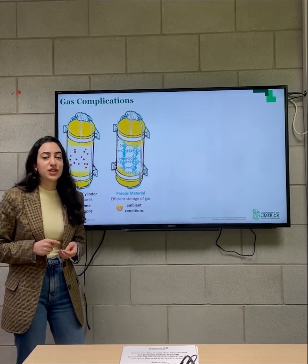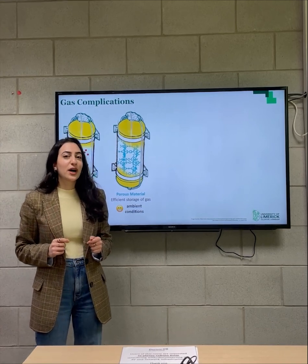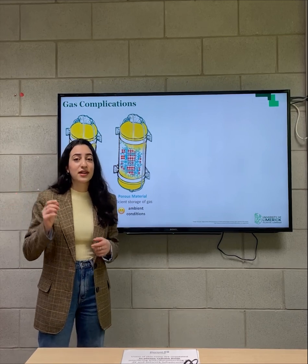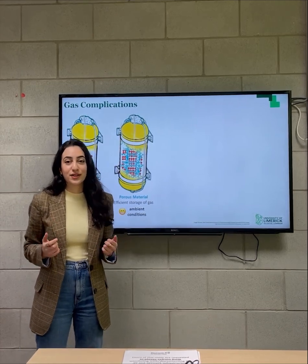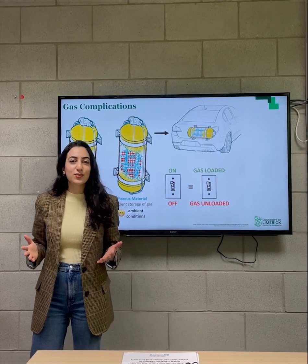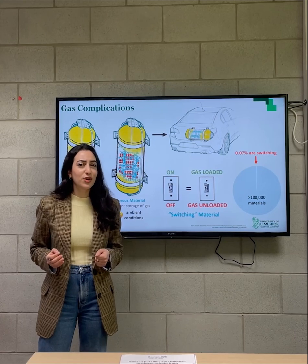The issue is its low volumetric density, which means that, like all gases, it tends to spread out, taking up a lot of space. If we were to fill up a tank with biogas, we would need to use extremely high pressures in order to store a sufficient amount for transportation. But if we line this tank with a material that can interact with the gas and increase its packing efficiency, then we can store enough gas under ambient conditions. To use this tank in our cars, we need a material that can load and unload the gas on demand, much like a light switch goes from on to off at the push of a button. We call these switching materials, but they're exceptionally rare — only about 70 of them are known to date.